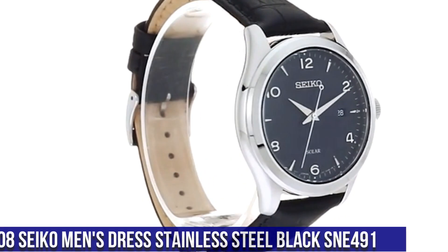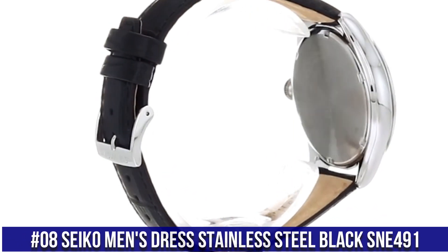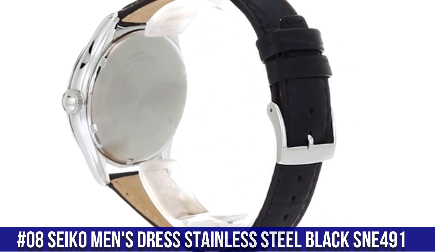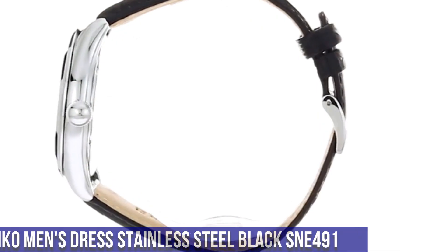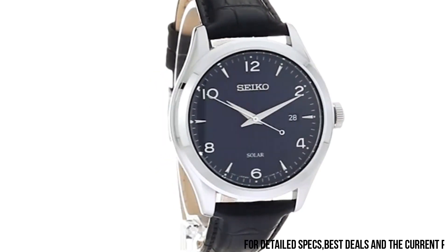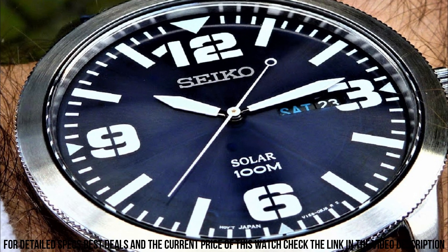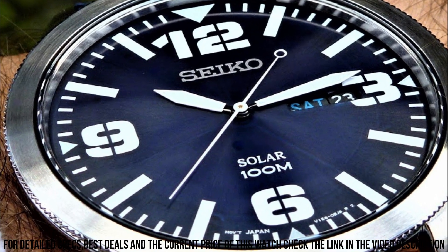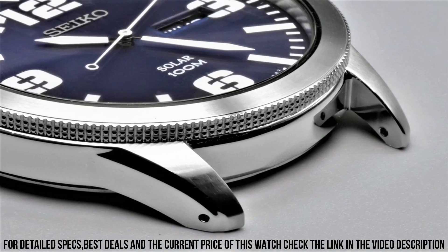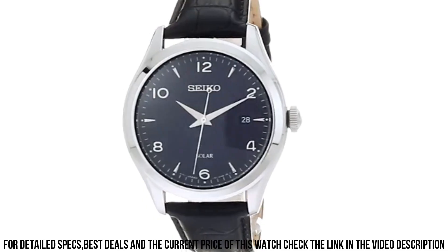Number 8: Seiko Men's Dress Stainless Steel Black SNE491. 10-month power reserve once fully charged. Date and calendar. Japanese quartz movement. Case diameter: 42 mm. Water resistant to 100 m (330 ft). In general, suitable for swimming and snorkeling, but not diving. Dial window material type: Hard Lex. Display type: analog. Clasp buckle.